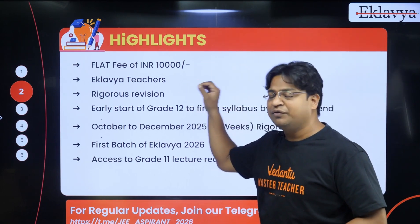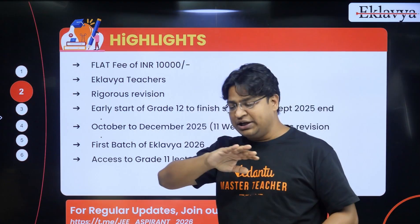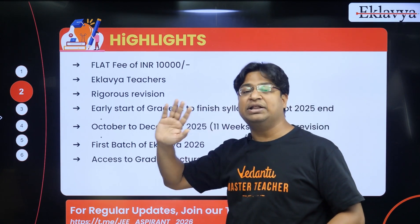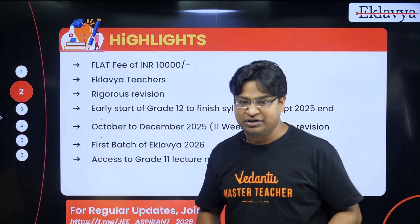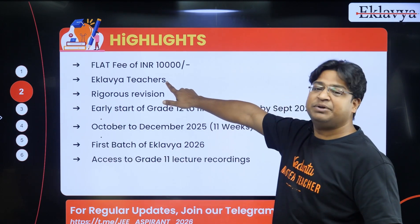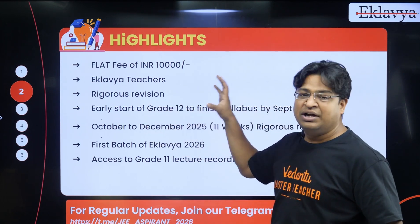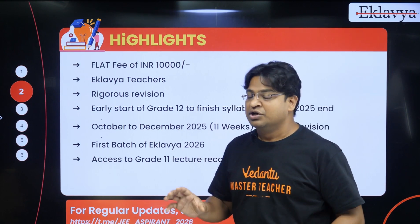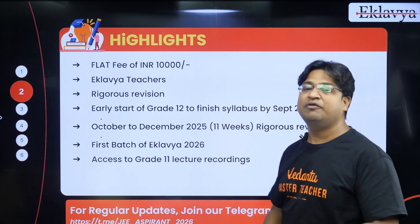The batch I'm talking about — you will be able to study your entire Grade 12: the entire physics, chemistry, and math, the entire JEE preparation for just 10,000 rupees. You will not be required to pay anything extra, even for joining the JEE batch next year when you will be writing the exam. The teachers will be the teachers who teach in the Clover batch. The philosophy of this batch is that we start early and finish early so that we get ample time for revision.